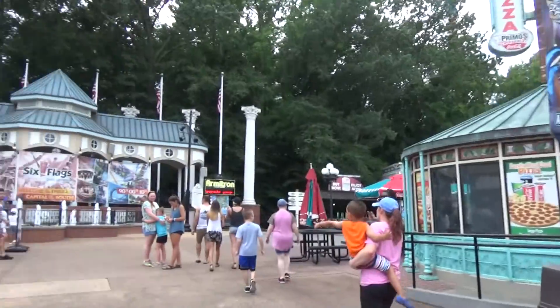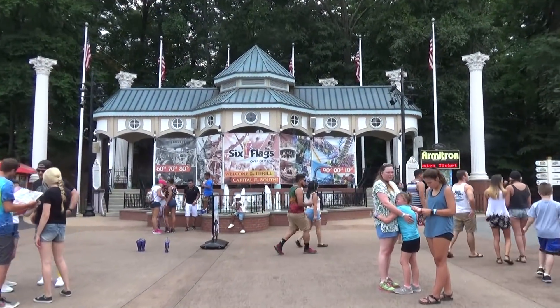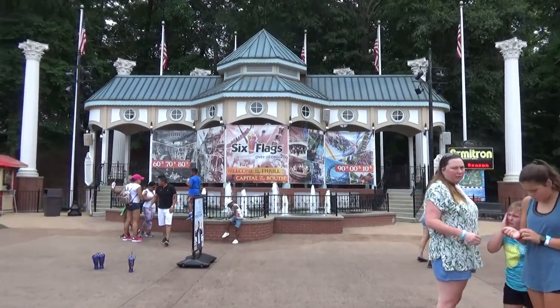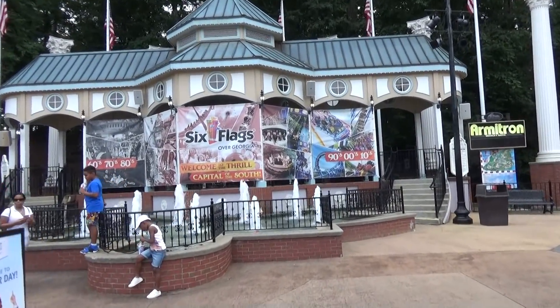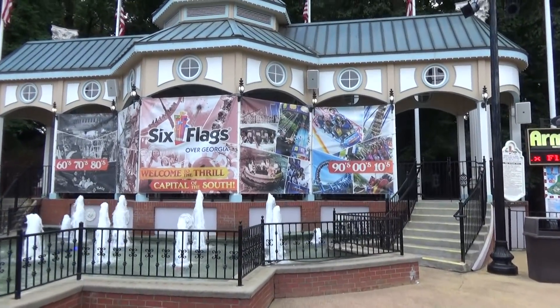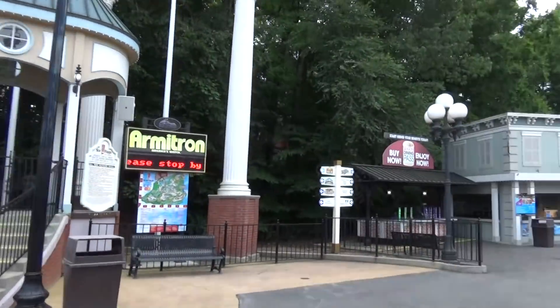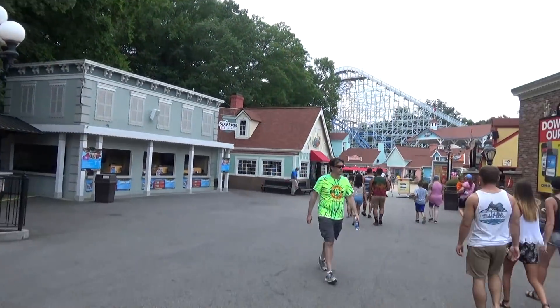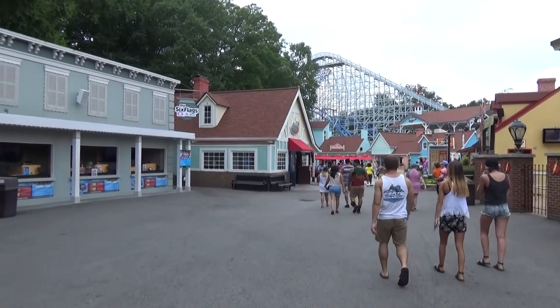The main street area is short but well done. If you want some miserable Six Flags pizza, go over to Primo's. There's also a neat fountain area — I imagine at one point this was probably a show location. Now it just sort of shows the history of Six Flags, and when you come in you can go right or left — we're going to go right.